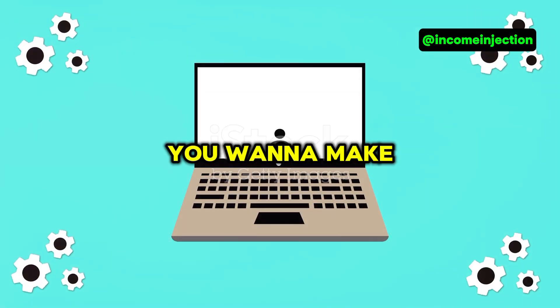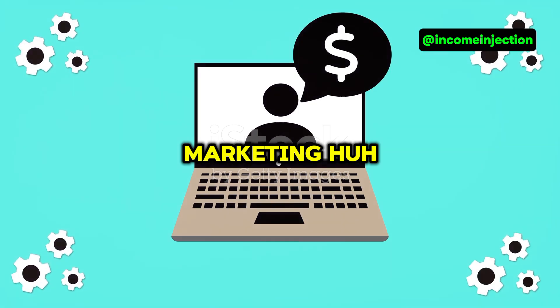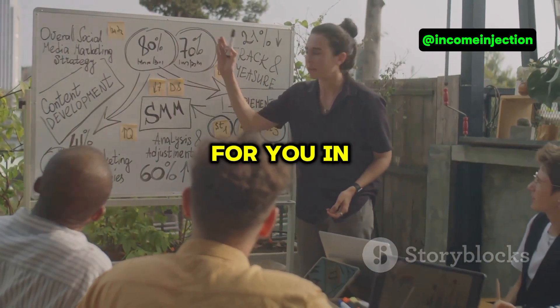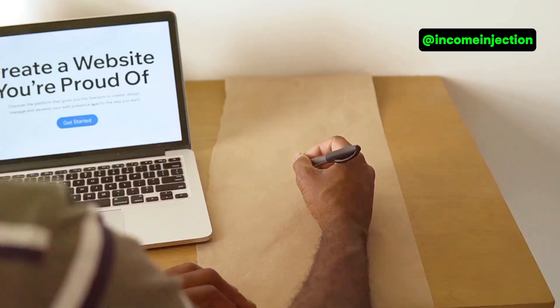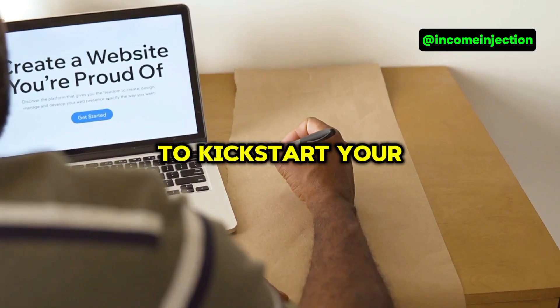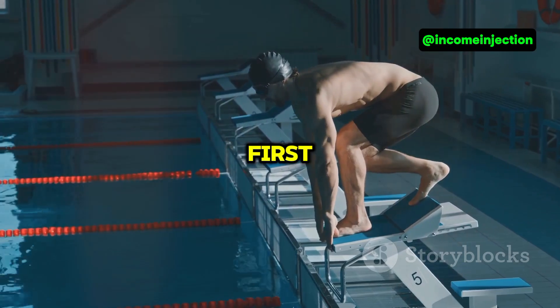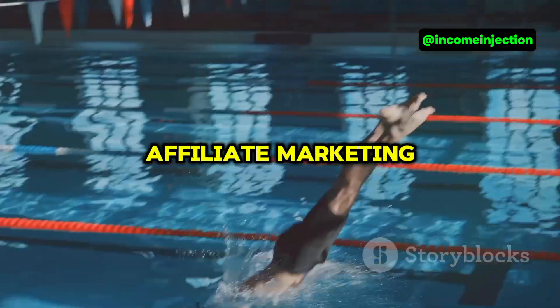Hey there, so you want to make money with affiliate marketing? Well, you've come to the right place. Today I'm breaking it all down for you in the simplest terms possible. By the end of this video you'll be ready to kickstart your journey as an affiliate marketer. Let's dive right in.